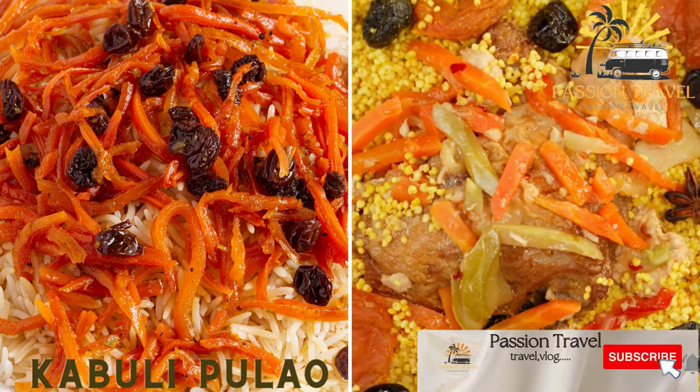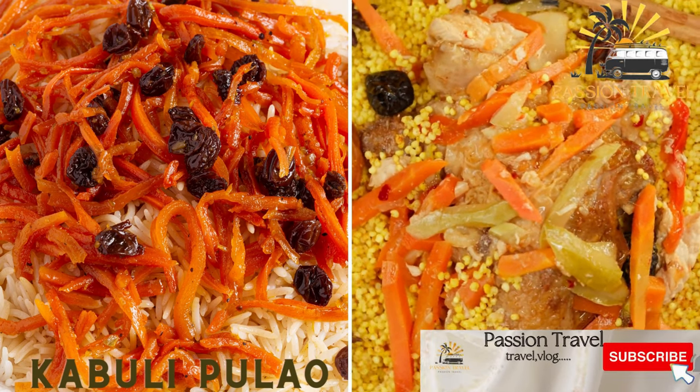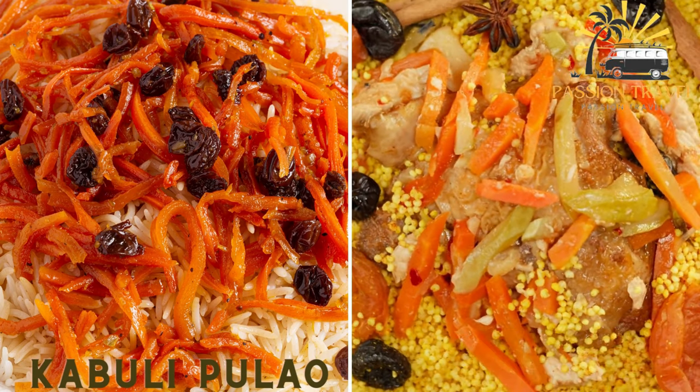Kabuli Paleo is a classic Afghan dish made with basmati rice, lamb, carrots, raisins, and spices like cardamom and cumin.